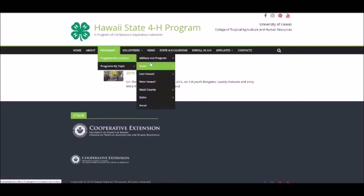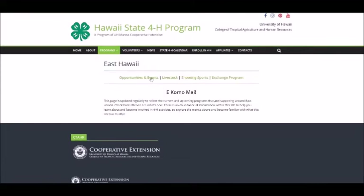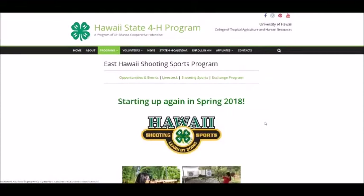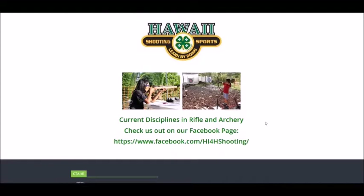The East Hawaii Program pages feature opportunities and event listings, and information on programs offered through the East Hawaii Office, including the Big Island Livestock Programs. The section includes a calendar specific to the Big Island Livestock and East Hawaii Programs. Users can also see overviews of the Shooting Sports and Exchange Programs.